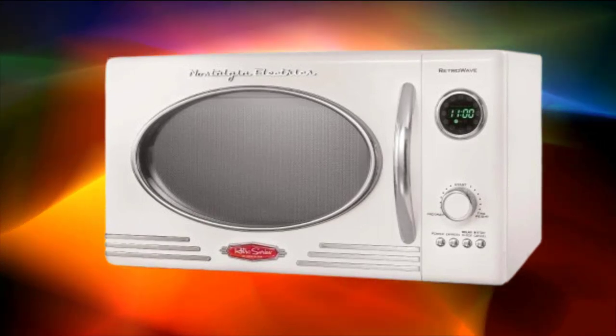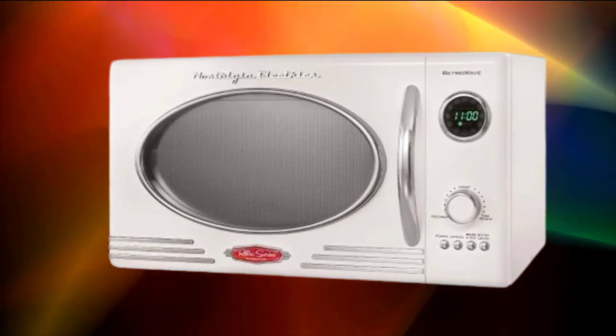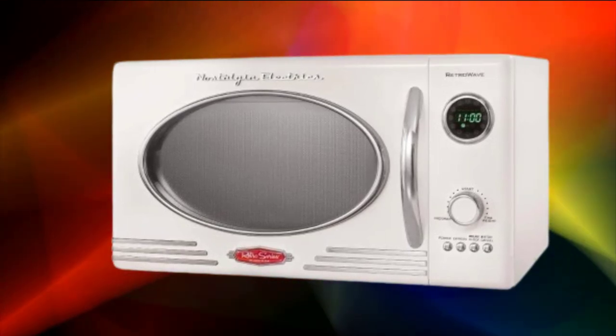With a generous capacity of 17 liters, this toaster oven offers ample space for cooking a variety of dishes, including whole chickens, pizzas, casseroles, and more. The spacious interior accommodates larger portions, making it suitable for family meals and gatherings.